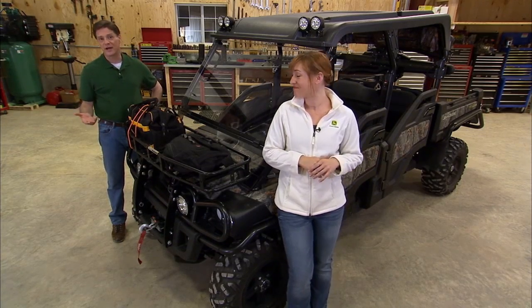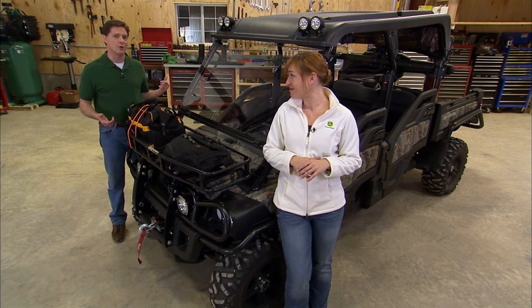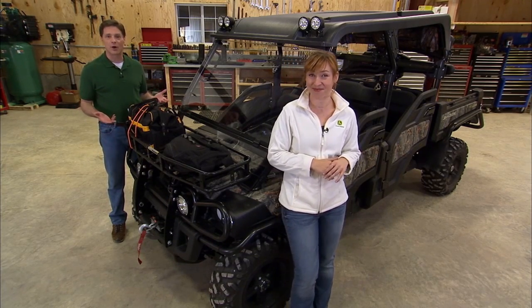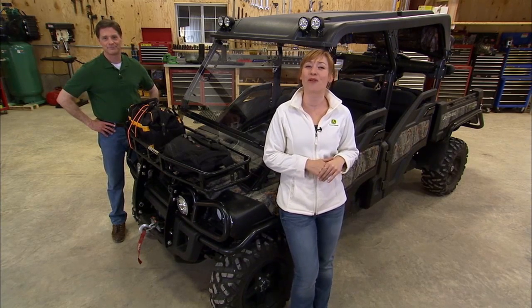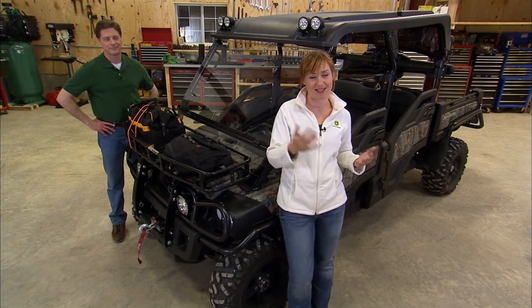So, by adding just a few attachments — a winch, a storage rack, hood rack, lights, guards, and shield — you're ready to take on your favorite outdoor adventure with your Gator. For more information on all these attachments, contact your John Deere dealer.